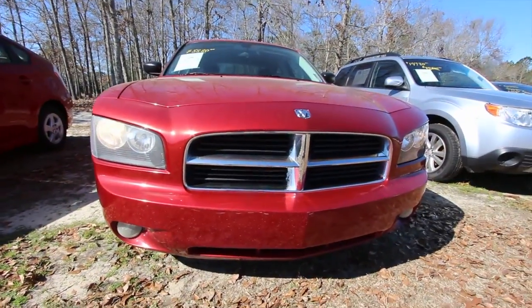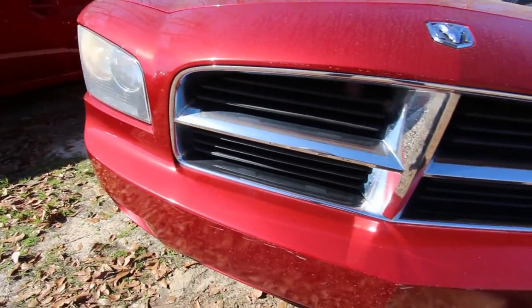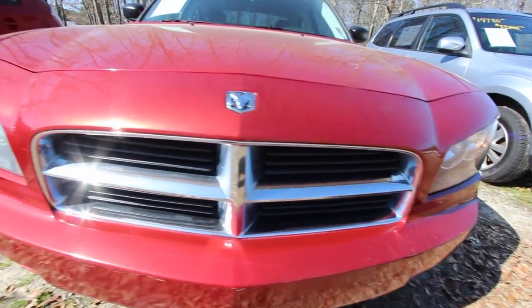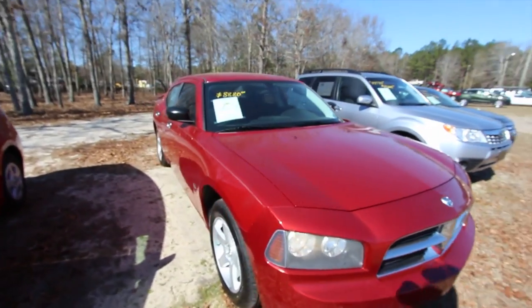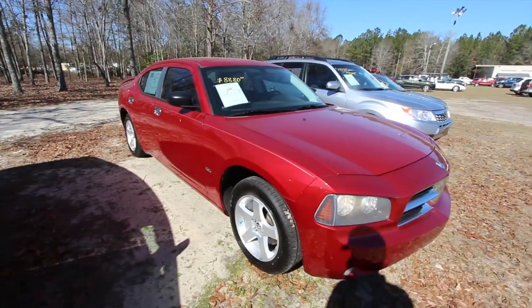So the front end's looking pretty good. Again, it's an '09, it's a little bit older. If we see any dents or scratches we'll point them out to you. So far pretty clean on the front. Nice red color — kind of stands out. This time of year we get a little pollen on vehicles and the red always seems to show the pollen more.